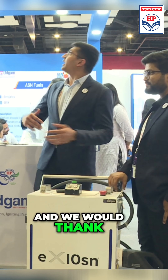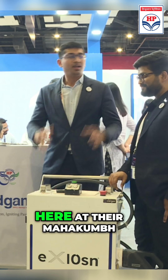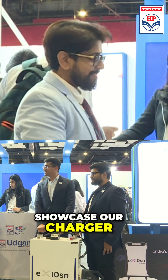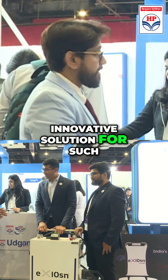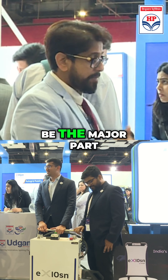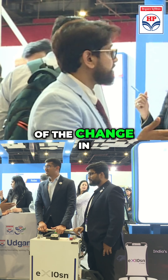We would like to thank HPCL for having us here at the Mahakumbh stall to showcase our charger. It's very nice to hear about this innovative solution for such complex needs, which is going to be a major part of the change in the fuel economy. Exactly.